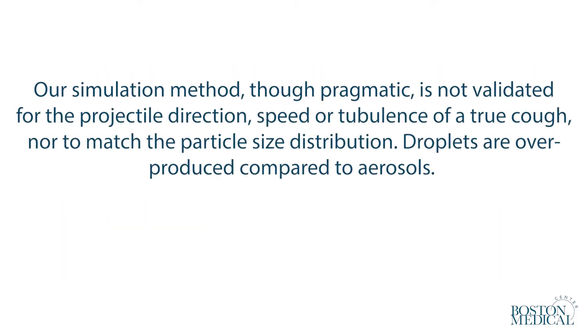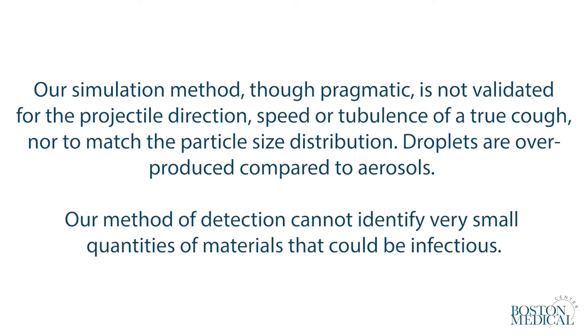Our simulation method, though pragmatic, is not validated for the projectile direction, speed, or turbulence of a true cough, nor to match the particle size distribution. Droplets are overproduced compared to aerosols. Our method of detection cannot identify very small quantities of materials that could be infectious.